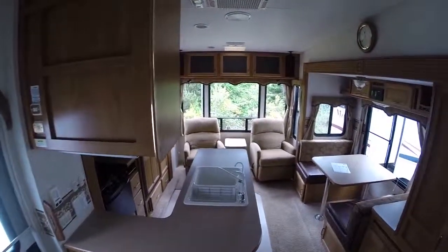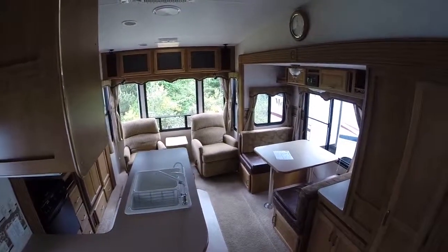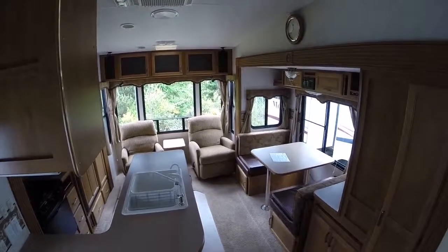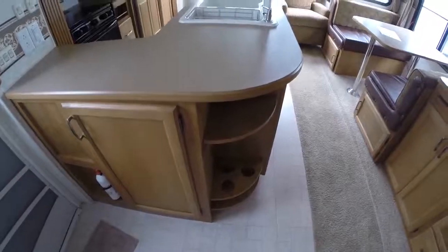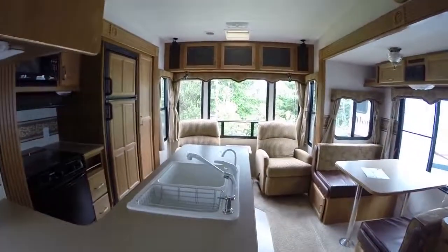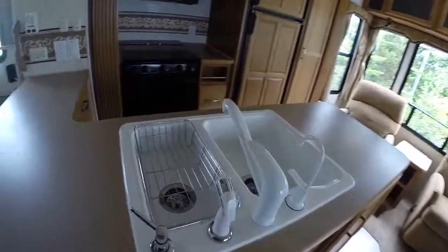This is the 2004 255 RLD right here at Gibbs RV in Coos Bay. Call us at 1-800-824-4388. Remember, we take trades, we finance, and we can even help with delivery arrangements. See us on the web at www.gibbsrv.com.